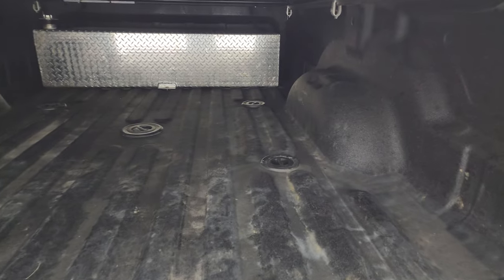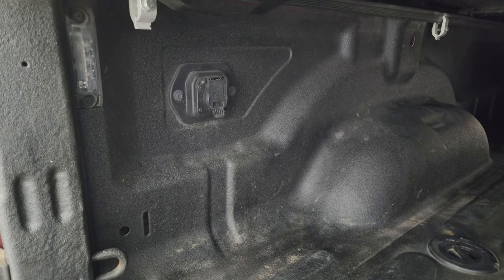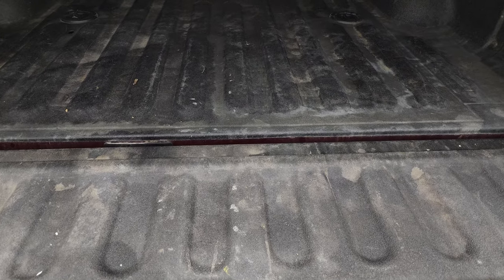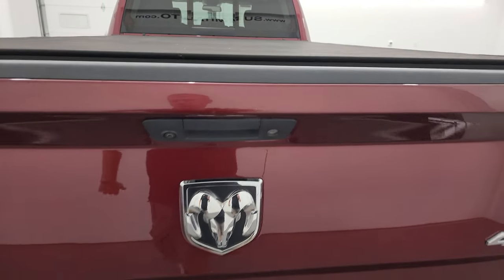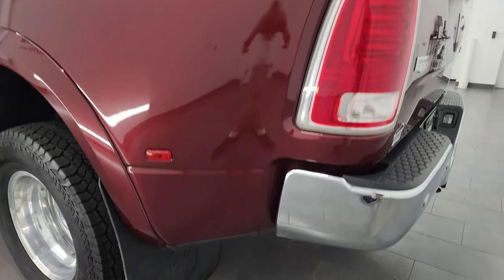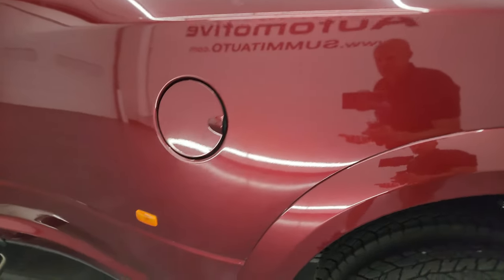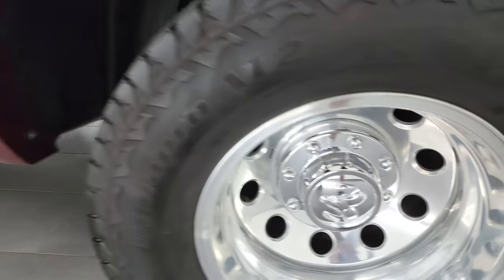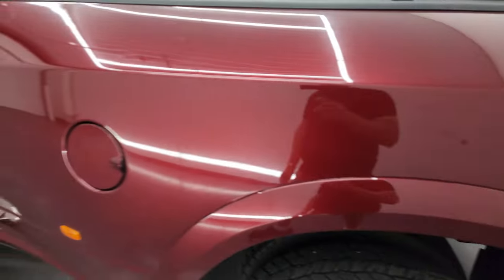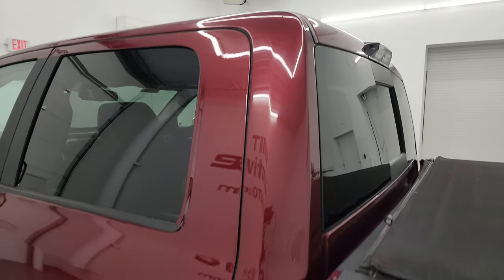It comes with a spray-in bed liner, fifth wheel and gooseneck prep package, auxiliary fuel tank, seven-pin wiring, and LED bed lights. That spray-in bed liner extends onto the tailgate — it feels like a LineX bed liner. The driver's side box is in really nice shape with no major dents or dings, and the back wheel on the driver's side is in fantastic condition as well. The driver's side cab and doors all look really good.